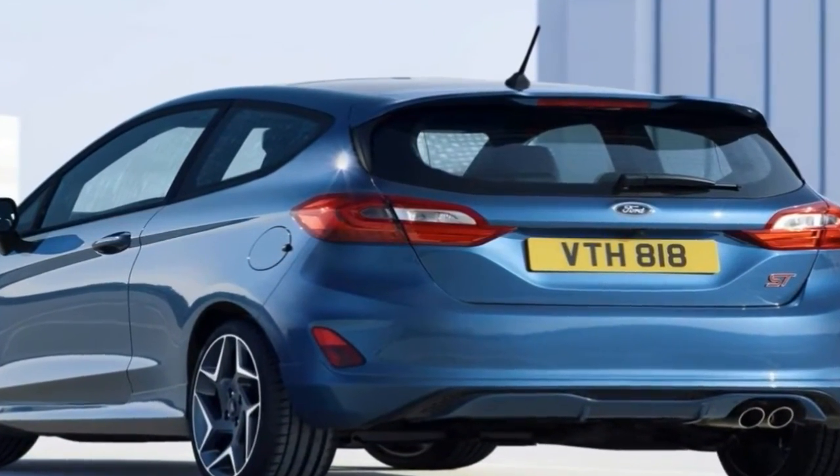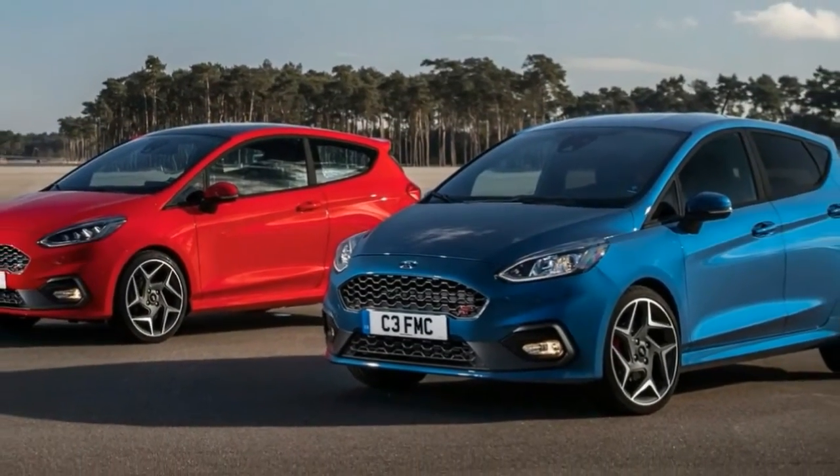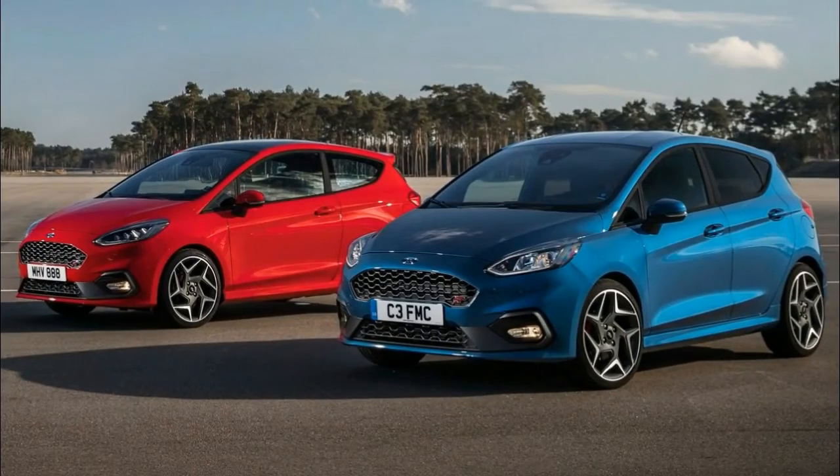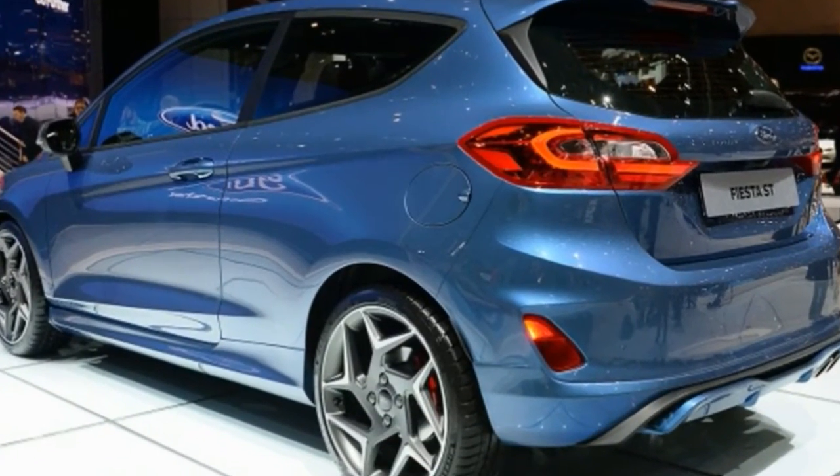The current Fiesta ST is too good a car to be killed off quietly or to see its life cycle extended long enough to become old. This test of a 2017 model is a clear reminder of why this one-time 10Best-awarded hot hatch deserves a follow-up. What makes the Fiesta ST so great?